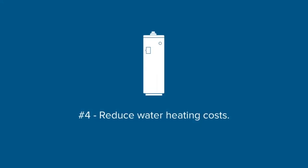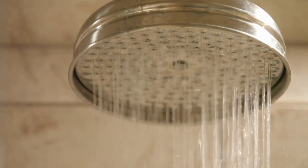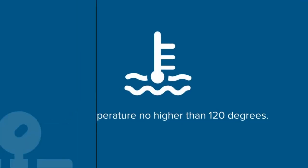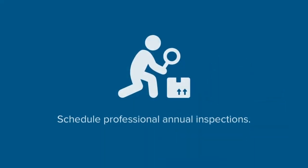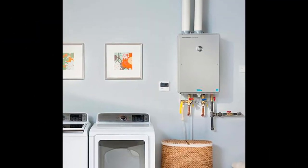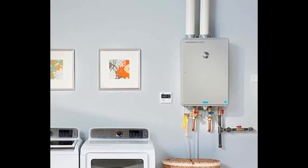Number four: reduce water heating costs. Just as important as your HVAC system is your water heater. Improve efficiency by setting its temperature no higher than 120 degrees, replacing the pressure and temperature valve every three years, and through professional annual inspections. If your unit is more than 10 years old, consider installing a tankless water heater that heats water as needed, saving energy costs in the long run.